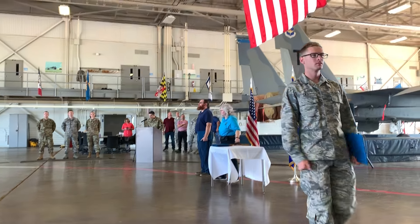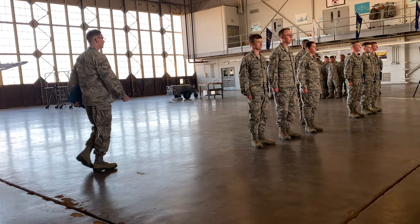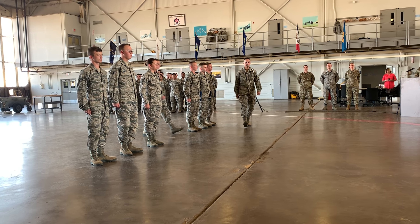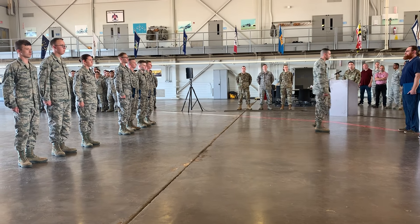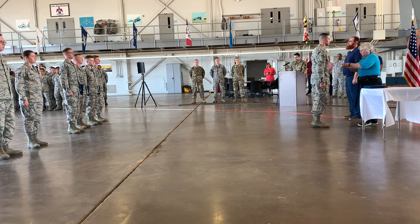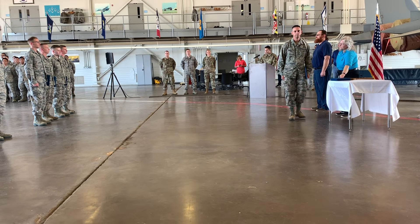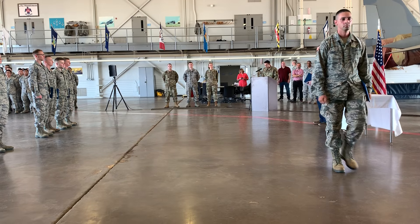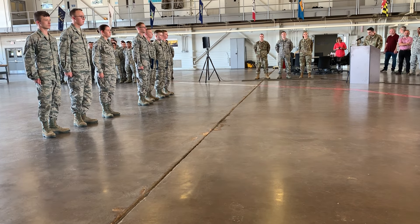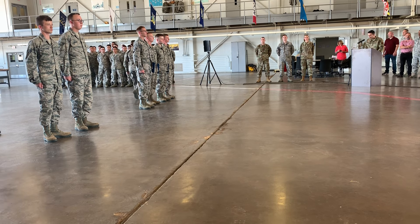Course graduate, Airman First Class Rinaldo Padilla. Course graduate, Airman First Class Alexandra Maynard. Airman Maynard is assigned to the 179th Air Mobility Command, Air National Guard, Mansfield, Ohio.